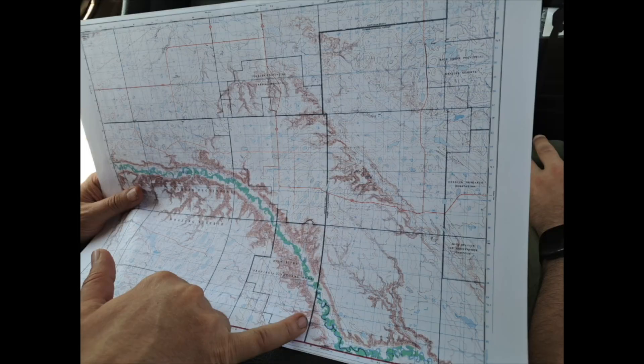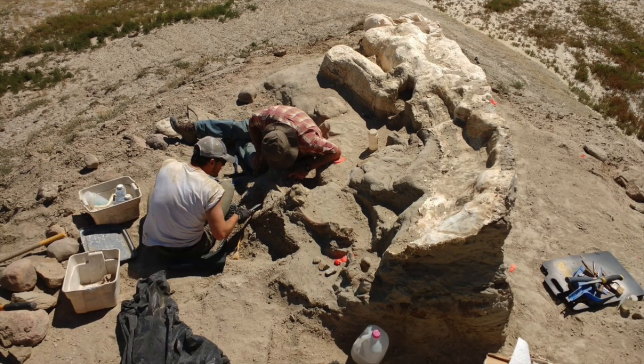I've also done fieldwork in Argentina, in the Arctic, and very briefly down in the Antarctic. So I've had a chance to travel a lot for my research, and like I said, it's my favorite part of the job.